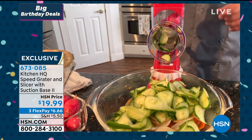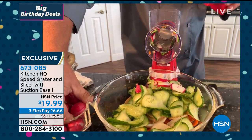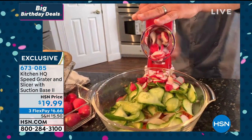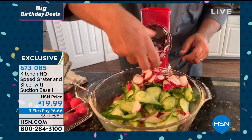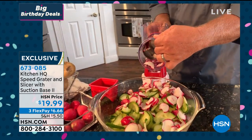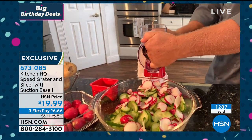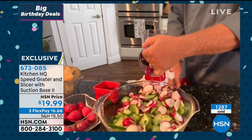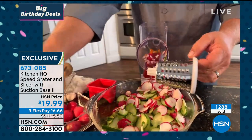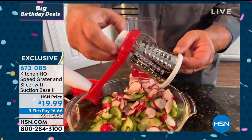You can slice one radish or a whole handful — let me put five radishes in the top. Done literally in seconds, and everything falls right into the bowl in front. Here's how easy it is to change out the drums: untwist, pull the slicing drum out, and put the coarse drum in. With the coarse drum, the handle screws onto the back of the drum, slide it in, twist the handle on, turn it, and it does the grating for you.